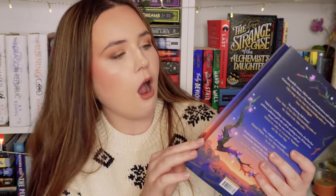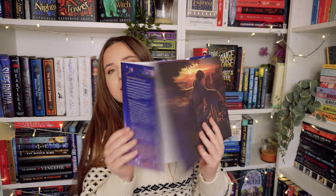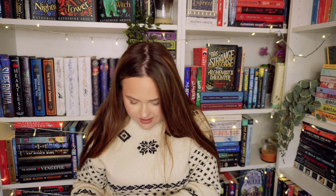Violet Made of Thorns by Gina Chen — look at the ombre sprayed edges, oh my goodness. It says it's a darkly enchanted fantasy about a morally grey witch, a cursed prince, and a prophecy that ignites their twisted destinies. They've done these gorgeous illustrations on the end pages, and look — artwork on the hardcover itself. That is so gorgeous. The jewelry box and the tote bag are absolute highlights for me.